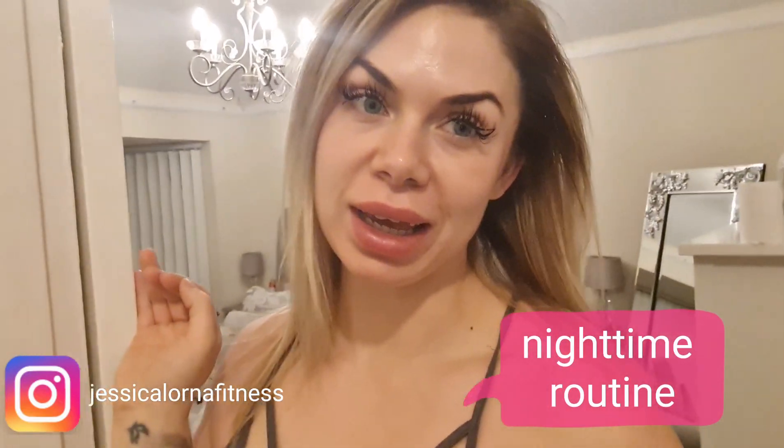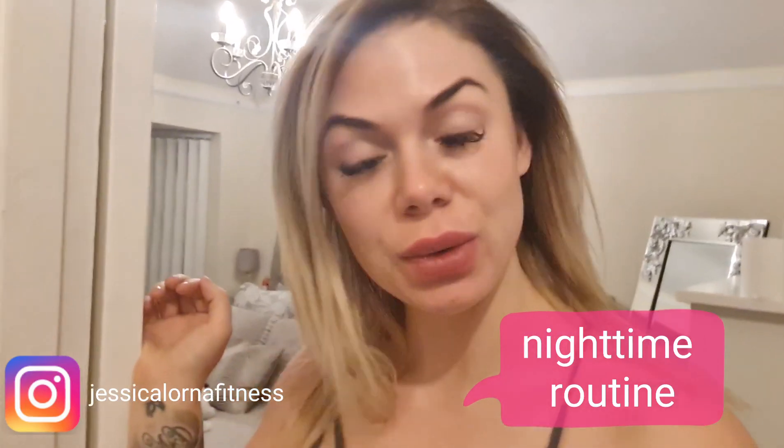Good evening everyone, it is quite late. I am just about to head into a really hot bath and going to be doing my nighttime routine — basically what I do every night before I get into bed, how I unwind and feel a bit more positive. I also get asked a lot about my skincare, what I use on my face, what products and masks I use to keep my skin looking fresh.